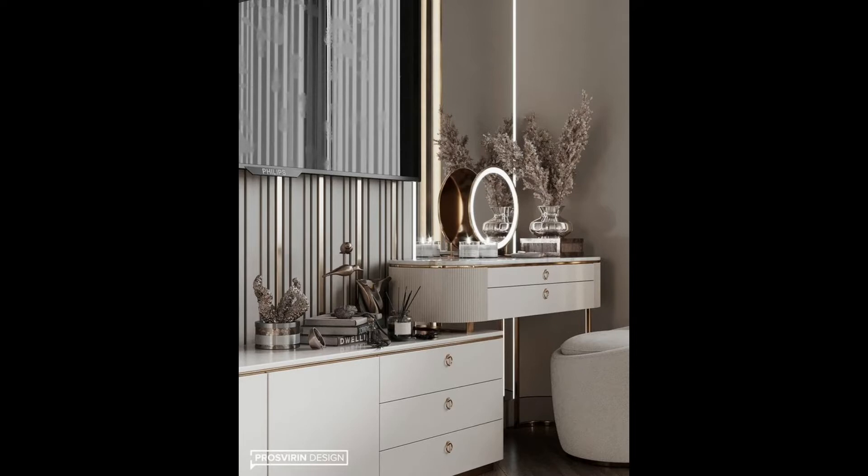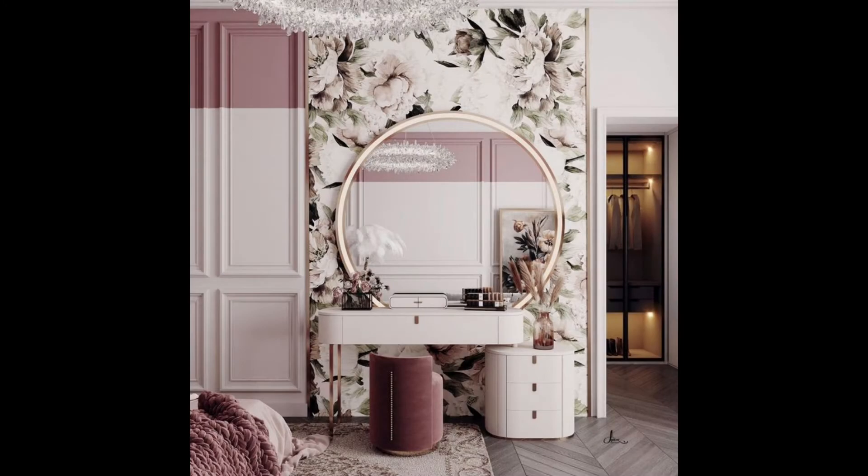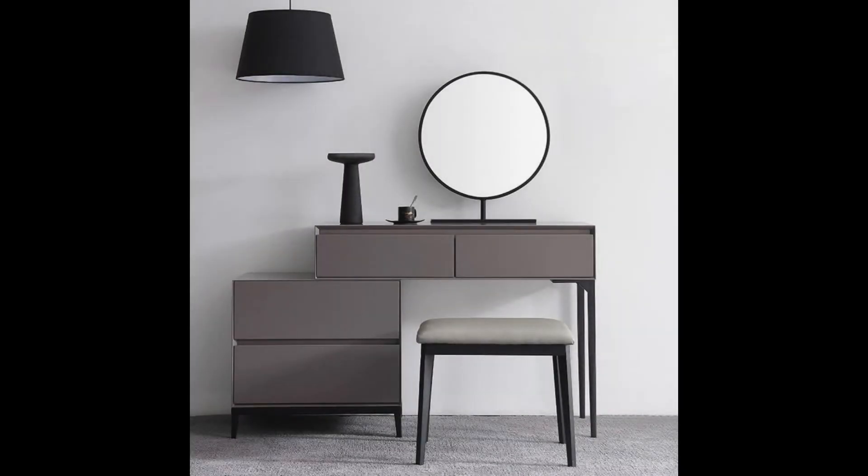Vanity table with mirror cabinet. This makeup vanity is calling your name. With multiple storage compartments that include exclusive places to organize and showcase your jewelry, mismatched earrings and tangled chains are a problem of the past.